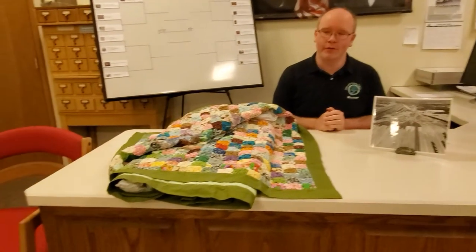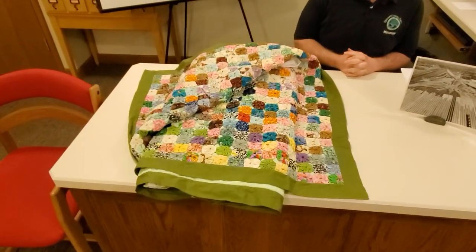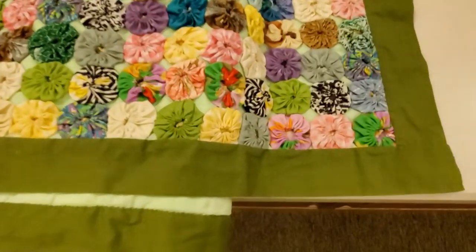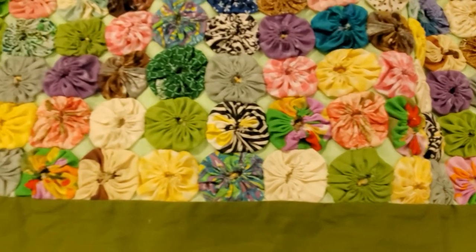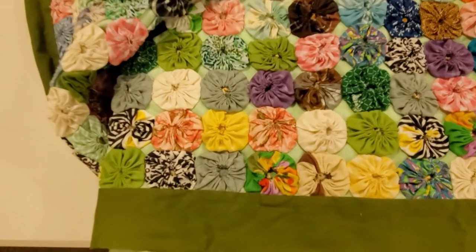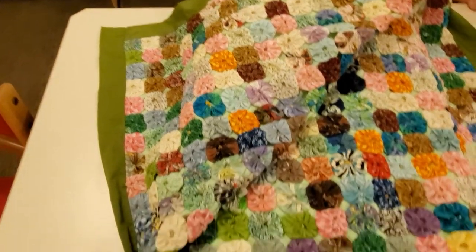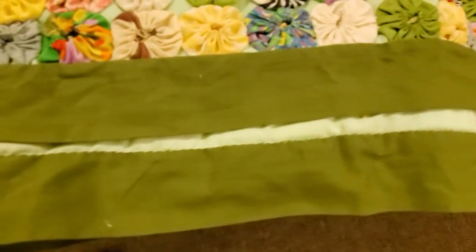Let's first start talking about the yo-yo quilt. This quilt was constructed in the 1960s and has really vibrant, interesting colors — lots of yo-yos. We didn't unfold the entire quilt, so what you're seeing is just a small section of it; it's a much bigger quilt. You can see reds, oranges, pinks, and especially the greens — the mint green and the avocado green in the backing and border really dates it to the 1960s.